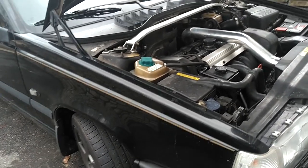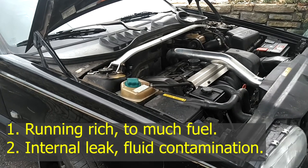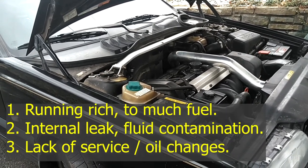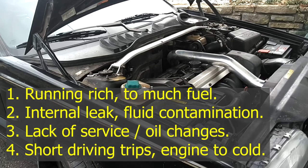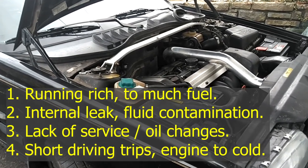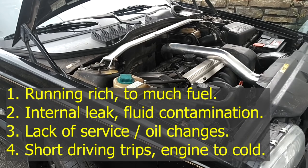If your car is tuned up and running properly and you're doing recommended oil changes with the proper viscosity oil, your engine should never build sludge. Sludge is normally built by either the car running rich, some other contamination getting into the oil system, or you failing to do proper oil changes.